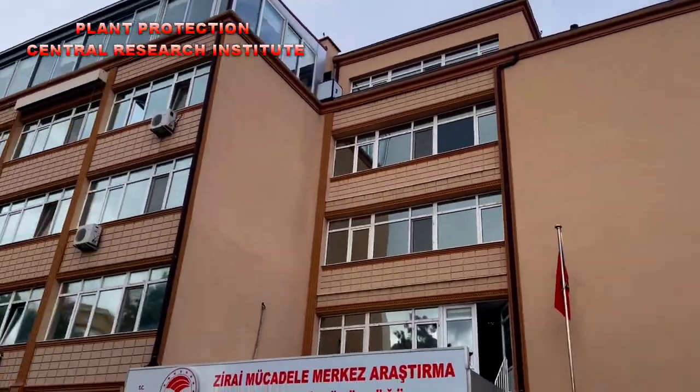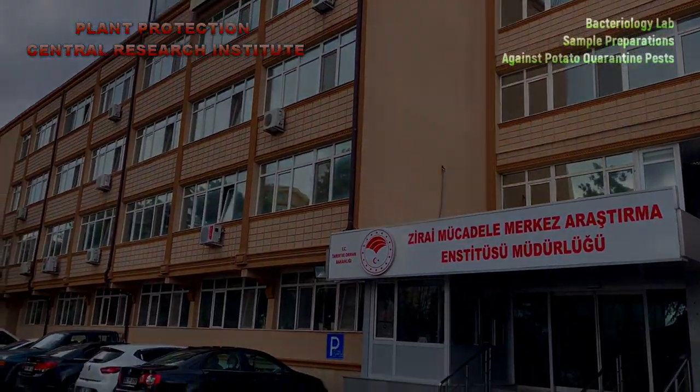In Turkey, to prevent the spread of quarantine diseases, the Plant Protection Central Research Institute is analyzing producers' potatoes in its bacteriology lab.